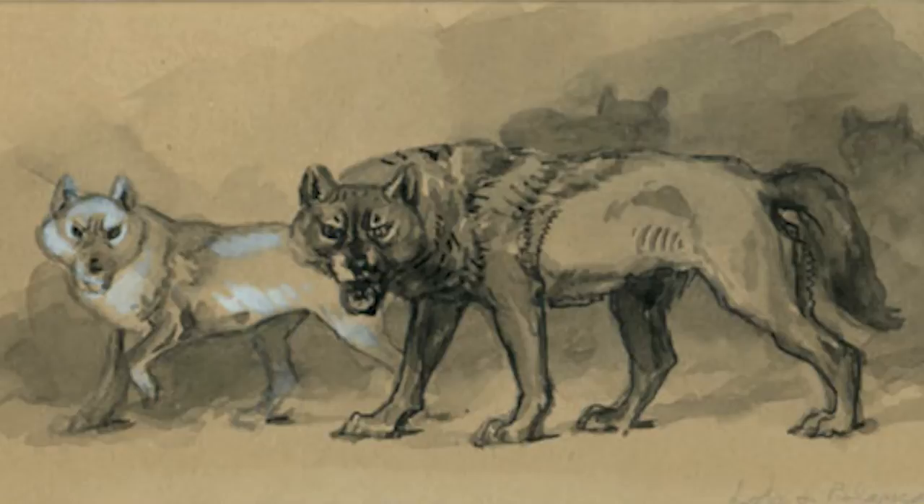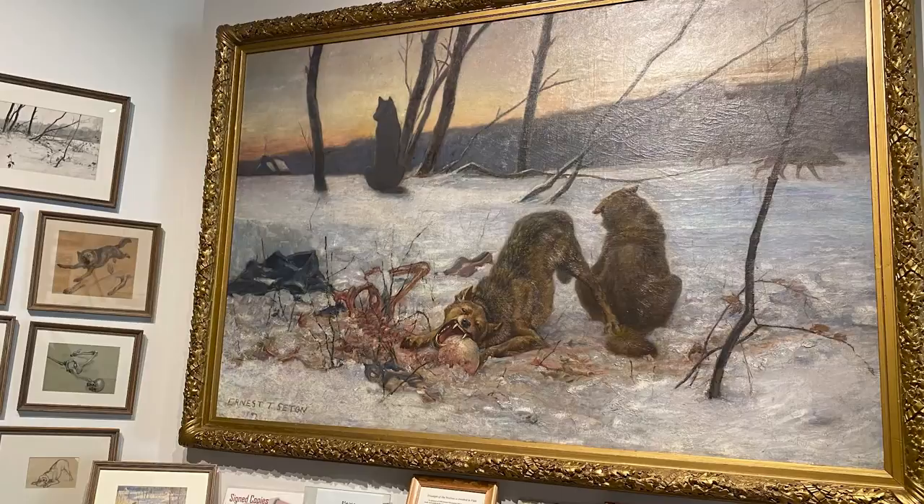Ernest Thompson Seton was not only instrumental in the founding of the Boy Scouts of America, but he was also a prominent fixture in the art and literature of his day. Previously, we've shared the story of Lobo, the wolf credited with changing America's perception of wolves and other predators. We've also discussed Seton's Triumph of the Wolves painting.